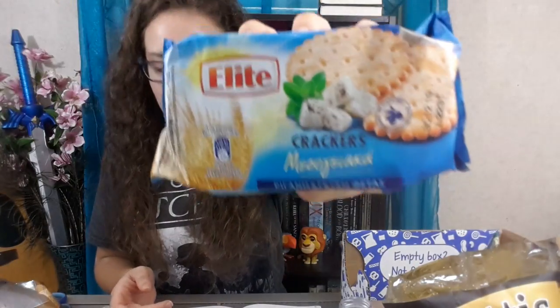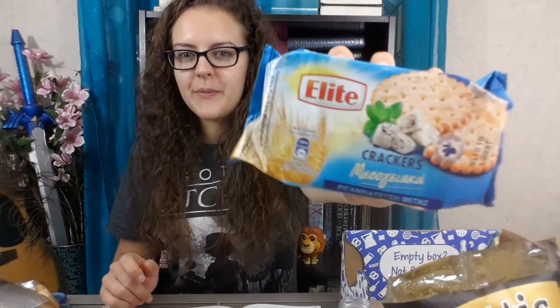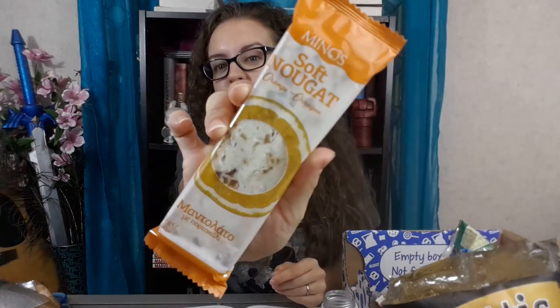They're crackers with feta cheese and oregano. Yeah, that's what they look like, they're pretty cute. I can't say I know what feta tastes like — all I taste are salt and herbs.